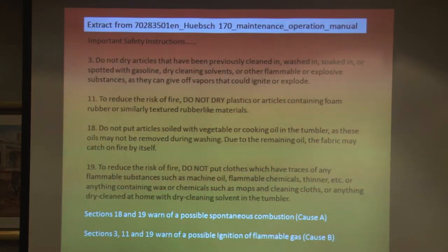In the dryer manual, they refer to the possibility of ignitions and list four cautions: don't put any cleaning solvents in it; don't dry plastics, foam rubber, or rubber-like materials; don't put articles soiled with vegetable or cooking oil; and don't put in things that contain wax or chemicals such as mops and cleaning cloths.